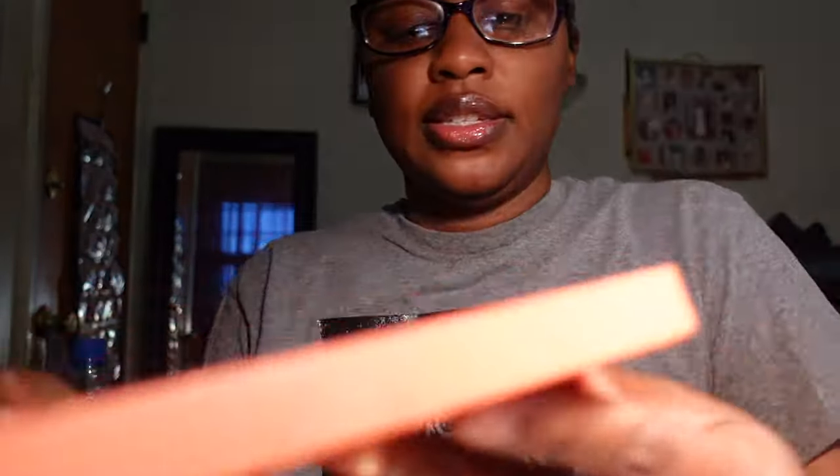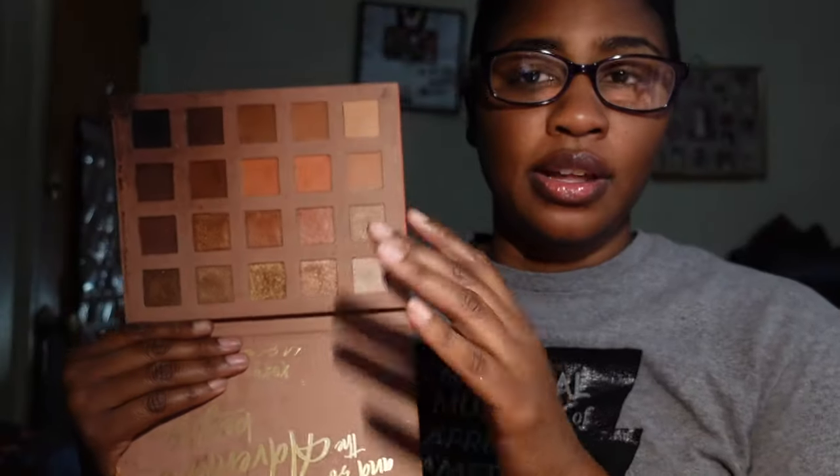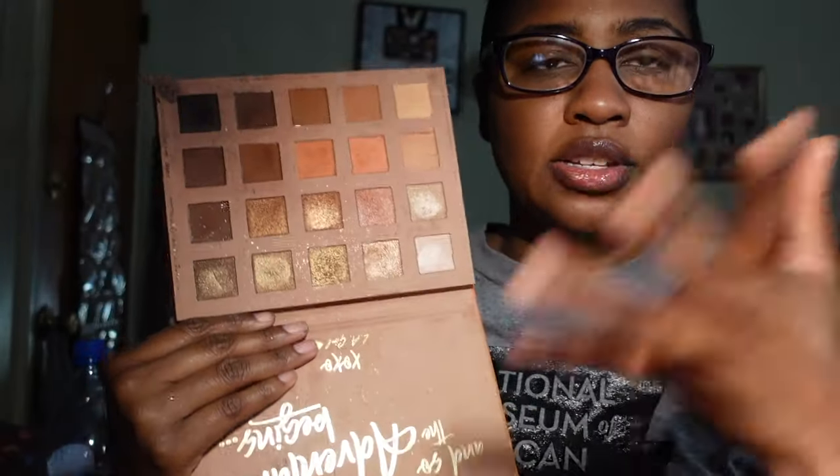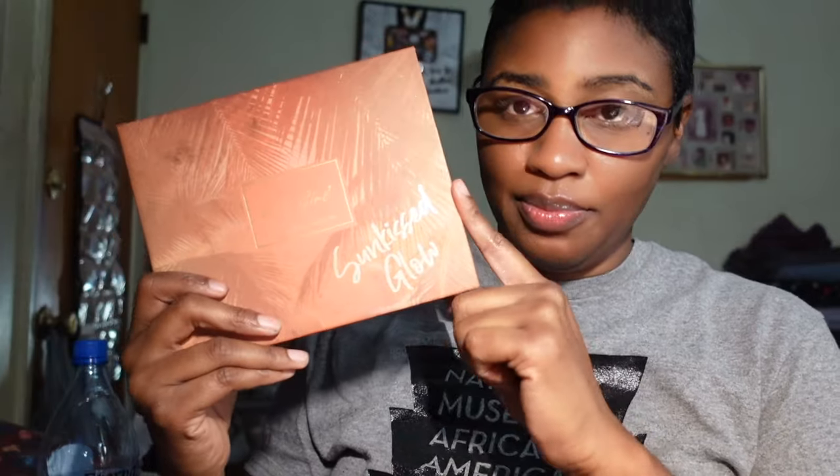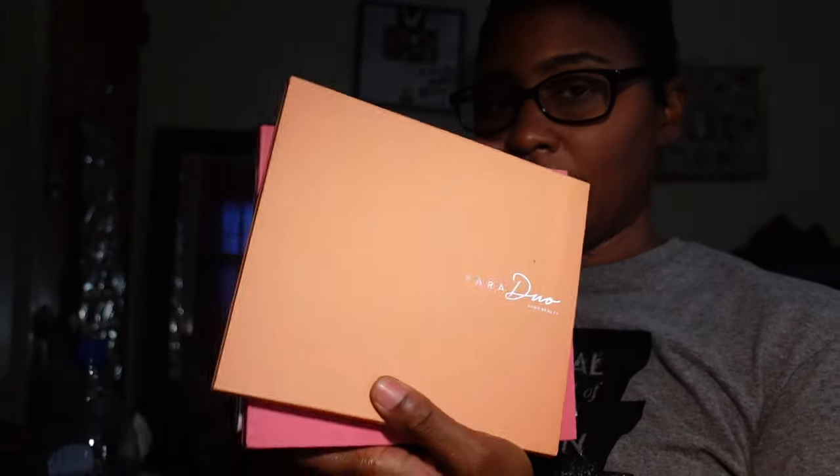This next palette is from LA Girl — the Sun Kiss Glow palette. Look at these colors — it is such a beautiful eyeshadow palette. I've used this so much. This is my favorite eyeshadow palette from LA Girl. I love this palette and I'm keeping it.